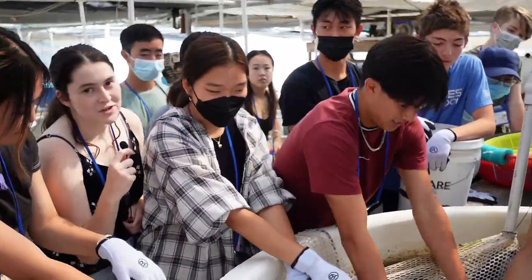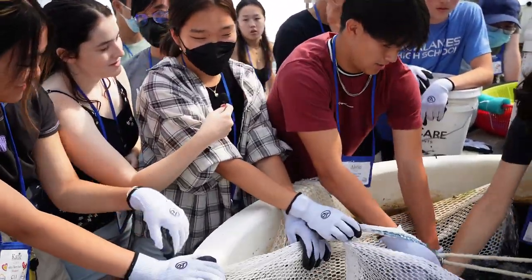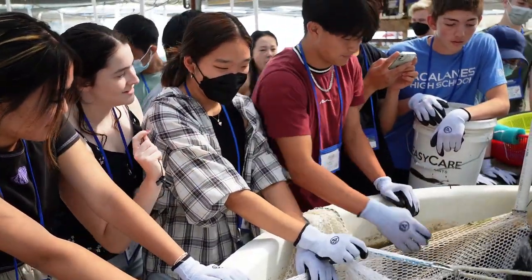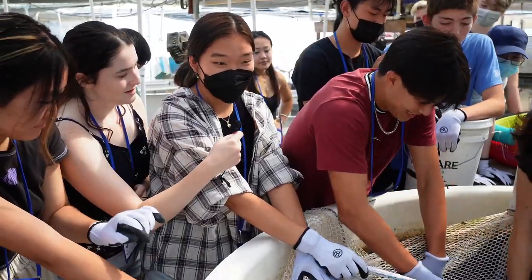Avery, what are we doing here? We're counting the sturgeons before we release them back in the tank. Is this a difficult process or is it a breeze? I think it's easier than catching them.